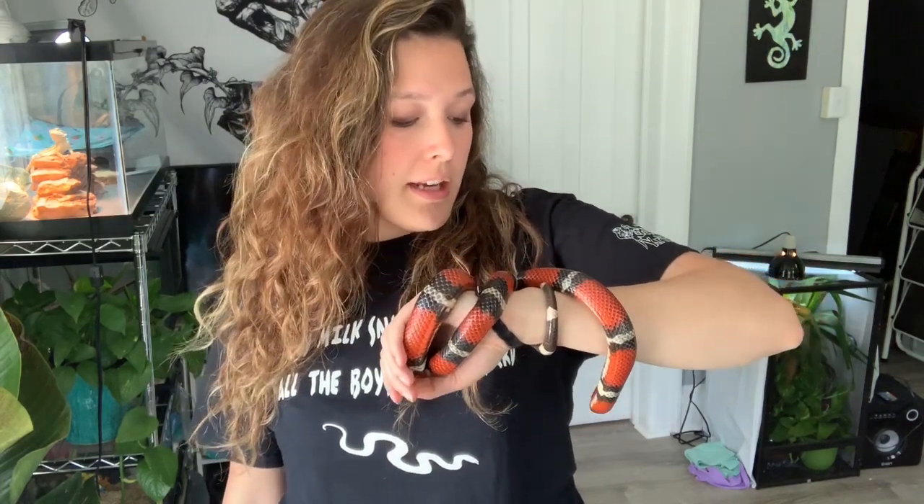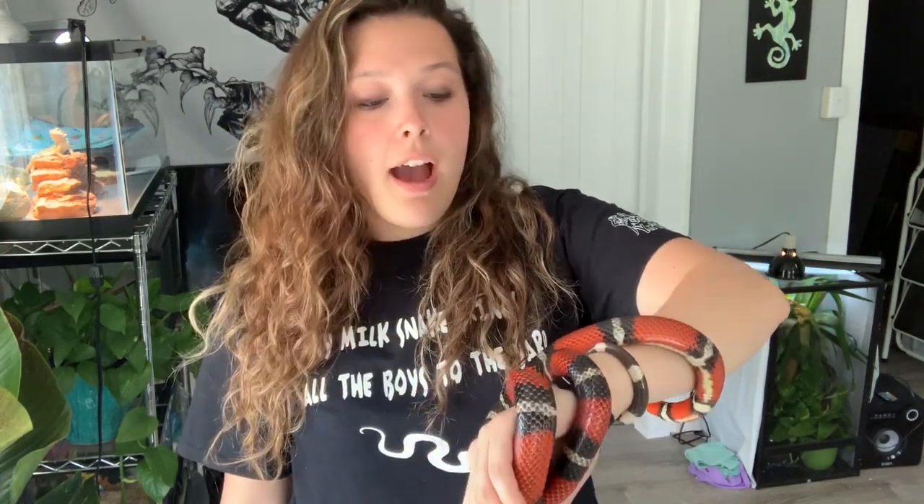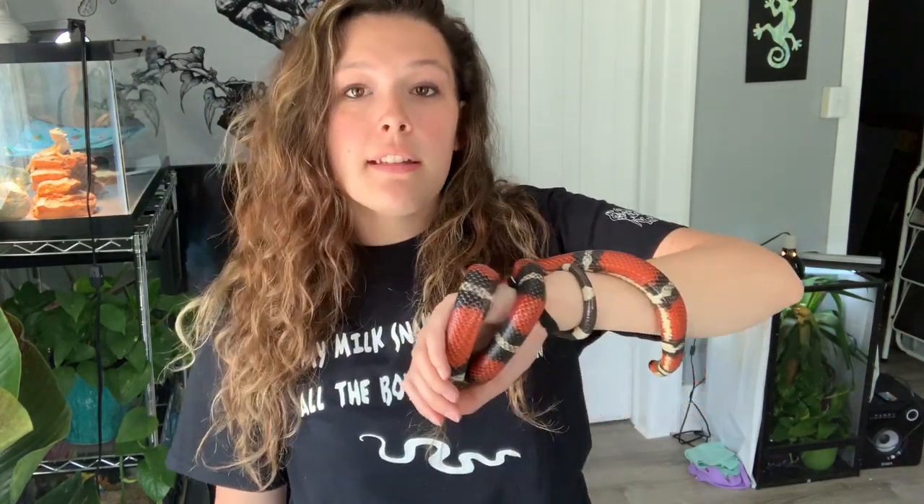He was a little nuts when I took him out, but after about five to six minutes he's calmed right down. Mexican milk snakes are typically found around central Texas and northeastern Mexico, hence the name.